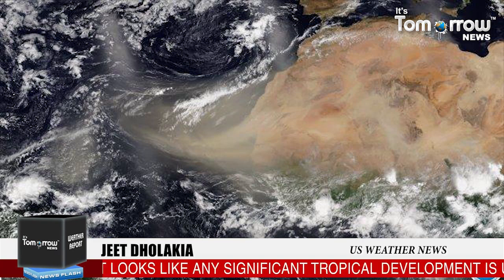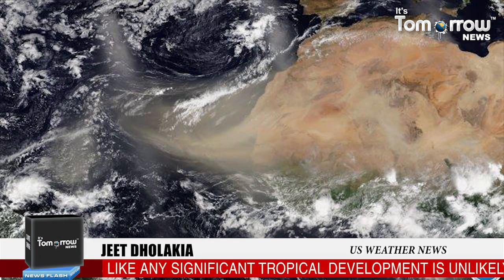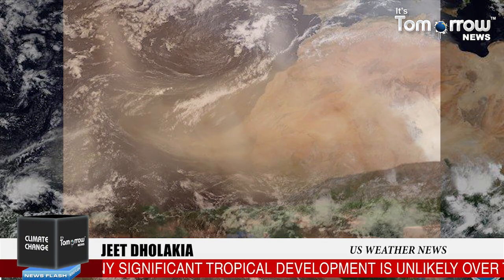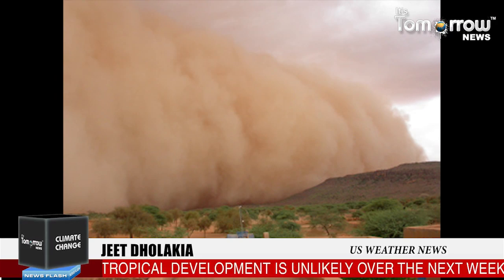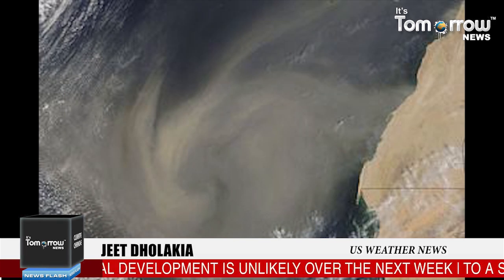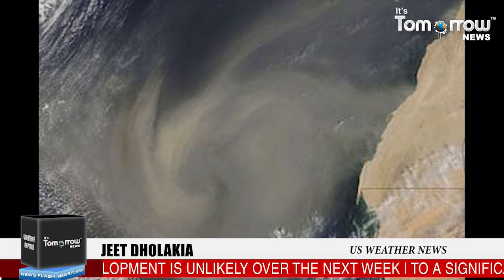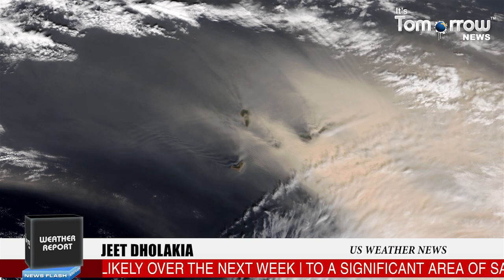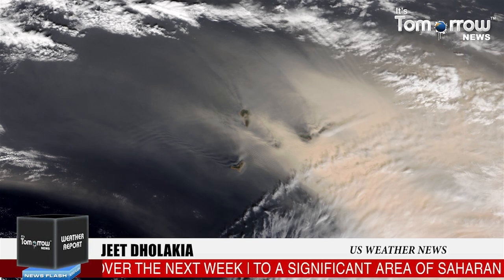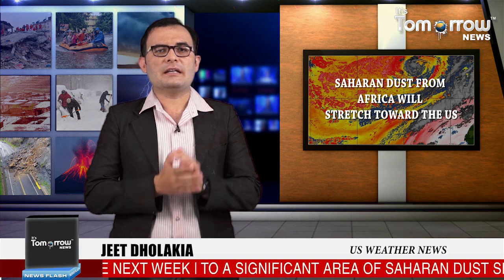That means it will travel over 5,000 miles. Large plumes of Saharan dust routinely track into the Atlantic Ocean from late spring into early fall. Every so often, when the dust plume is large enough and trade winds set up just right, the dust can travel thousands of miles across the Atlantic and into the US.